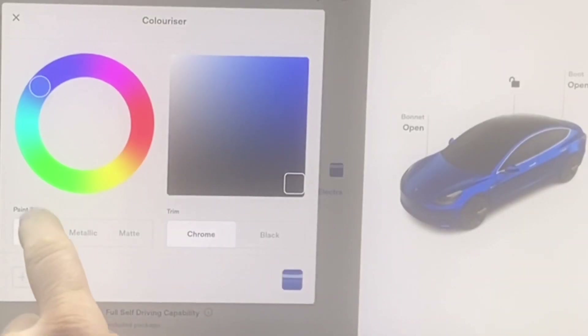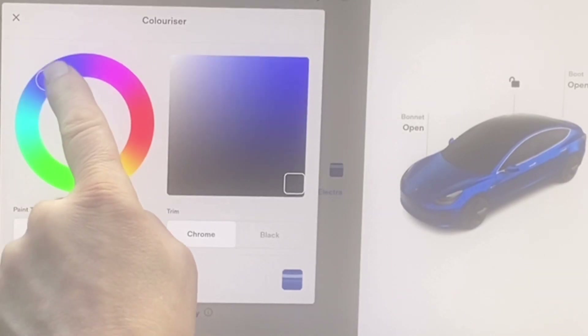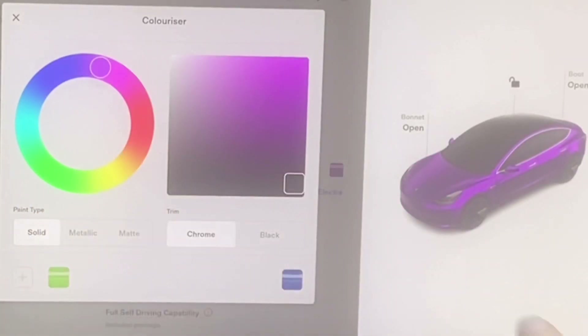You can now, look, here it is. So if I turn the wheel, look what's happening to the car. It's now a lovely shade of purple. And you can make it solid, which it is now, metallic — so it makes it there — or matte. And look, you see, it's dull.